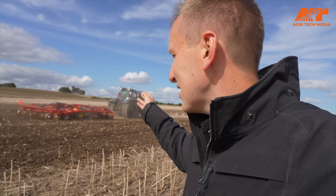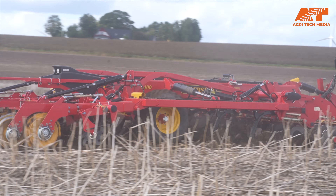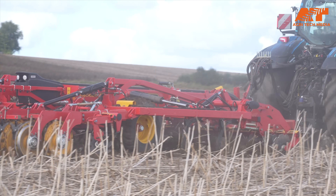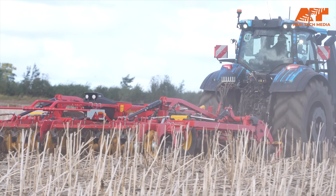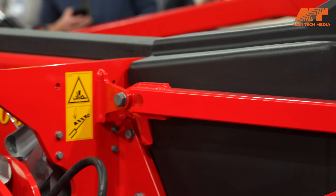Do you remember the video from September 2024 where we asked the question with Valtra and Weidemann: how can we use precision maps for conservation? The results from the huge field tests are now being shown to the public at Agritechnica 2025. Here we stand at the Weidemann booth at Agritechnica, with some interesting test results to show us.